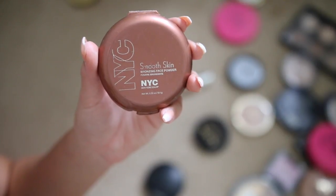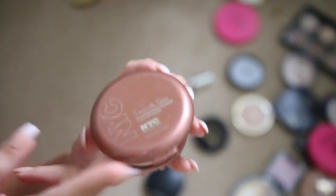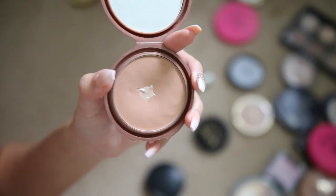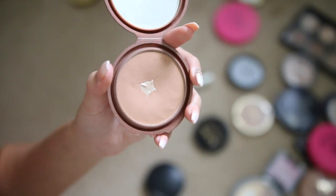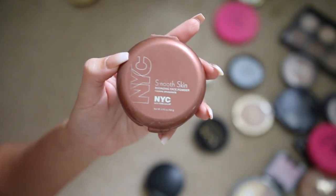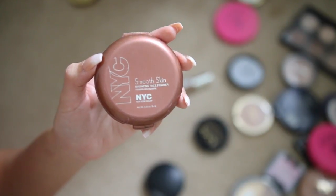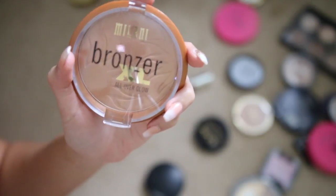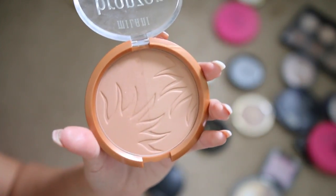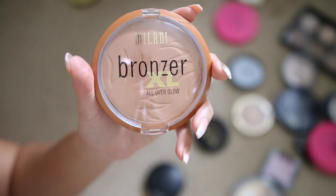I'm so upset that NYC is no longer sold. The NYC Sunny bronzer was one of my all-time favorite bronzers at like two or three dollars — it reminds me so much of Benefit Hoola. I wish I'd stocked up before they were discontinued. I love this bronzer so I'm keeping it. The Milani Bronzer XL is awful — not even pigmented — so I'm throwing it out. It's in the shade Radiant Tan number 03.